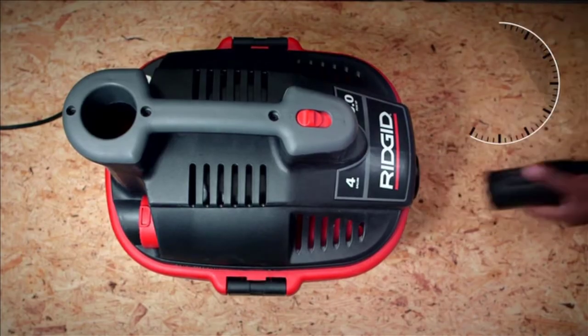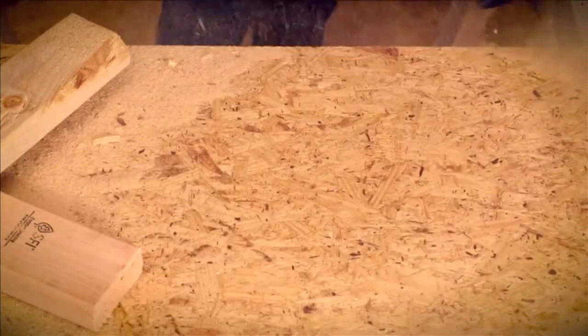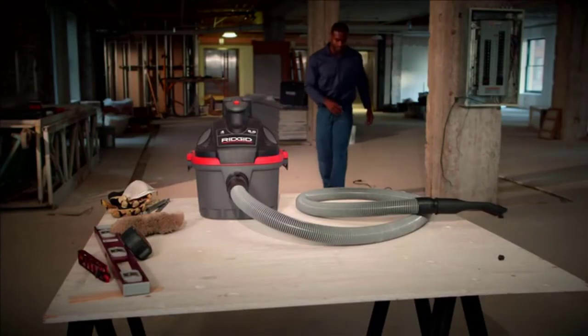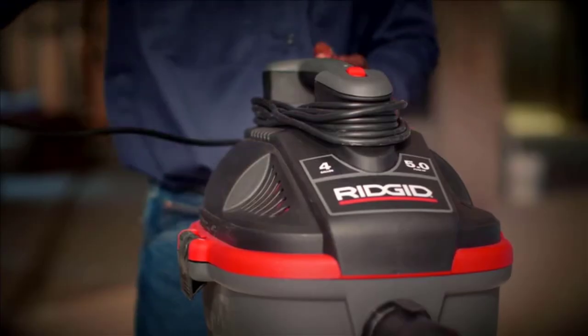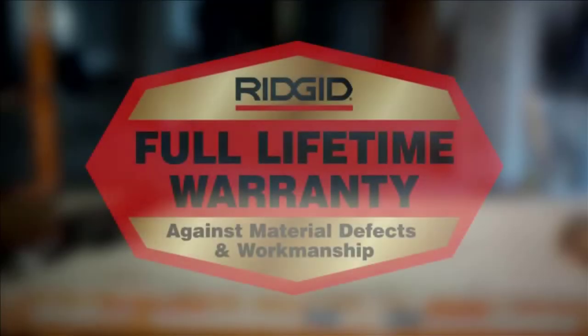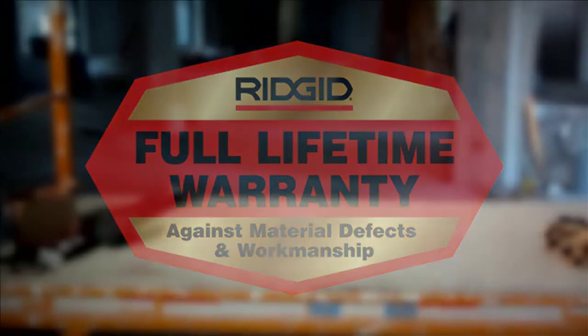With one quick move, you can lock the hose into the blower port for added versatility. When the job is done, the extra-long 20-foot power cord wraps neatly around the easy-to-carry handle. It comes with RIDGID's industry-leading warranty, which gives you peace of mind.